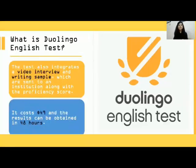The test also integrates a video interview as well as a writing sample, which is then sent to the institution along with your scores. It will cost you 49 dollars to take this test.